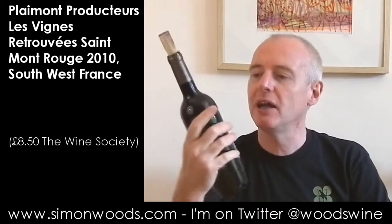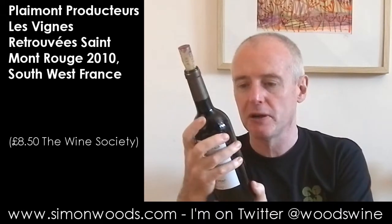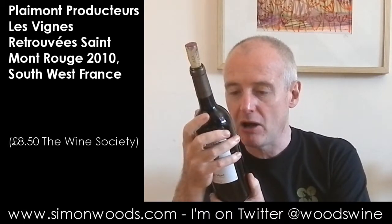Hi there, Simon from simonwoods.com. Today we have Les Vines Retrouvées 2010 from Saint-Mont in South-West France, made by Playmont Producteur. They rediscovered vines, and the grape varieties in particular are Pinoc, Cabernet Sauvignon, but the main one is Tannat.